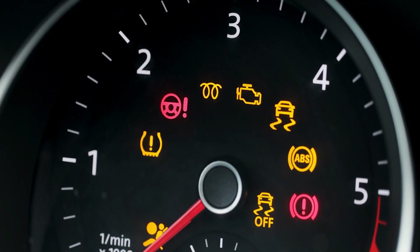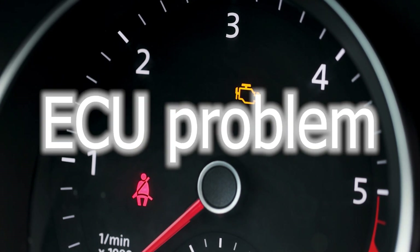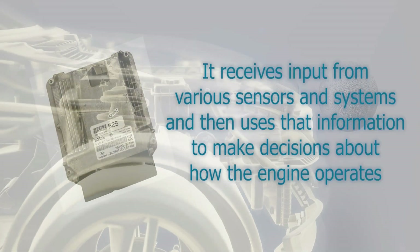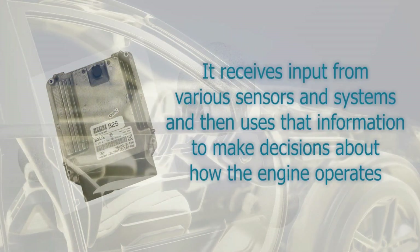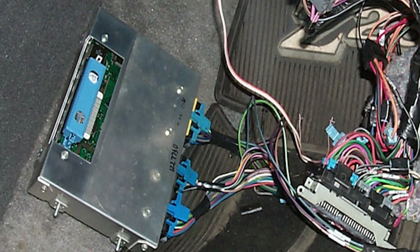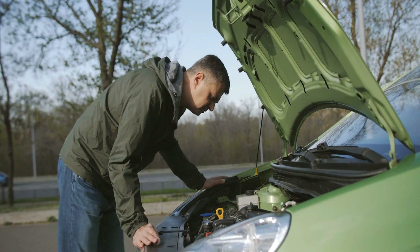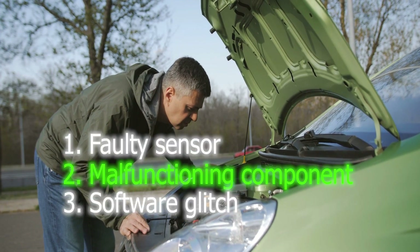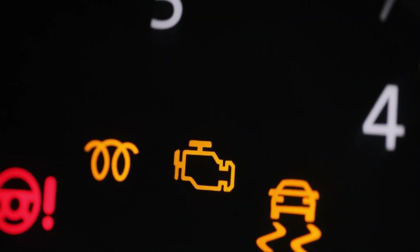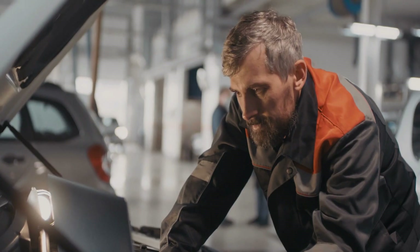In many cases, a check engine light alert can be a symptom of an ECU problem. The ECU, or engine control unit, is like the brain of your car's engine — it receives input from various sensors and systems and uses that information to make decisions about how the engine operates. If something goes wrong with the ECU, it can cause the check engine light to turn on, due to issues such as a faulty sensor, a malfunctioning component, or a software glitch. You'll need to take your car to a professional mechanic to diagnose and fix the problem.